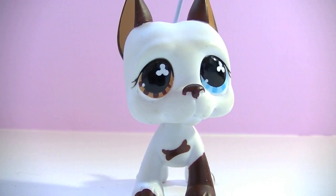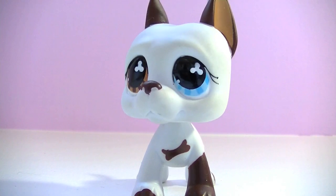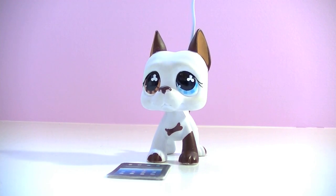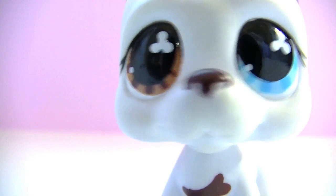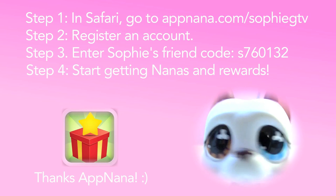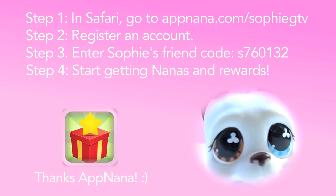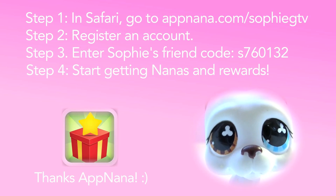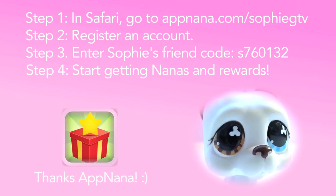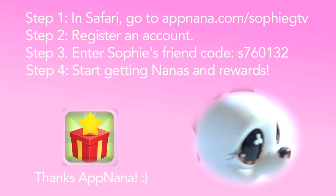Thanks for watching. I hope you can get some really cool prizes. But I bet you can't get more nanas than me — I dare you. Now, if you'll excuse me, I have to get more nanas. Peace out! P.S. Android users, you can get this app on the Play Store. Make sure you enter Sophie's code. And guys, please don't be mad that this isn't a popular video. Sophie's working on it, I promise.